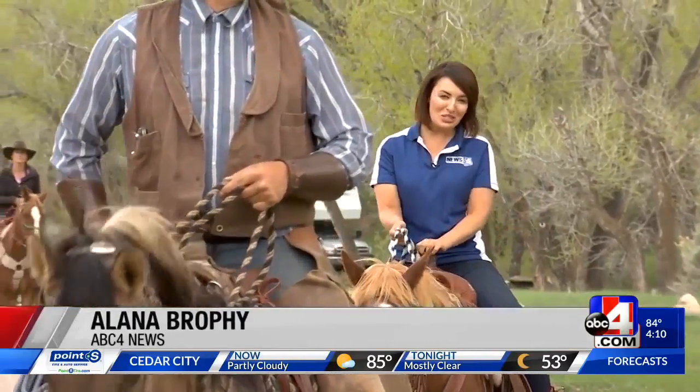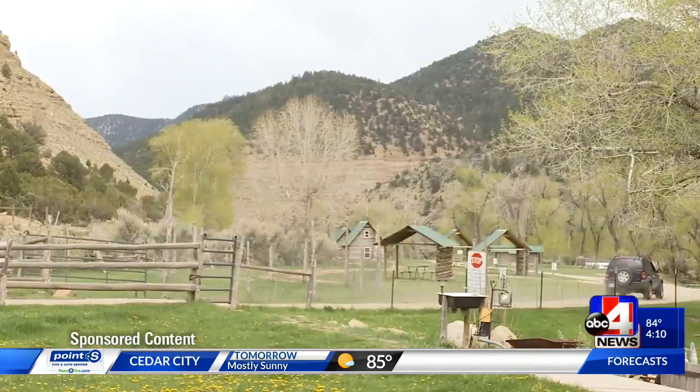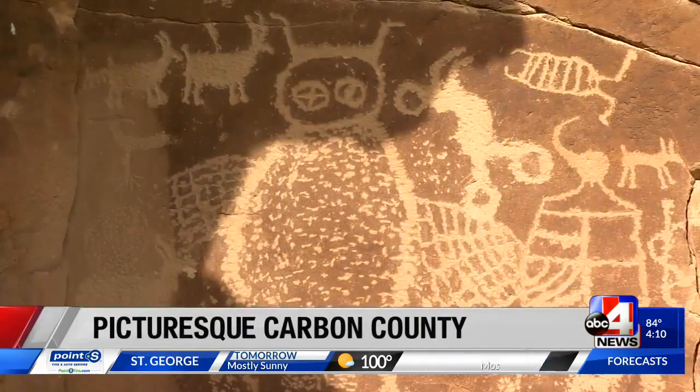Visiting Carbon County doesn't just give you scenic views — it's a slice of the west you can't find anywhere else. Nine Mile Canyon, a destination within the Carbon Corridor, is known for its picturesque native rock art decorating canyon walls.